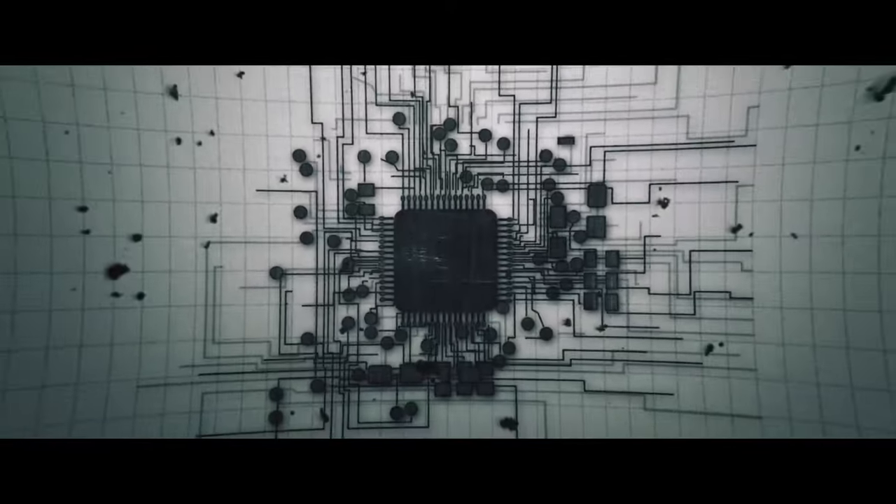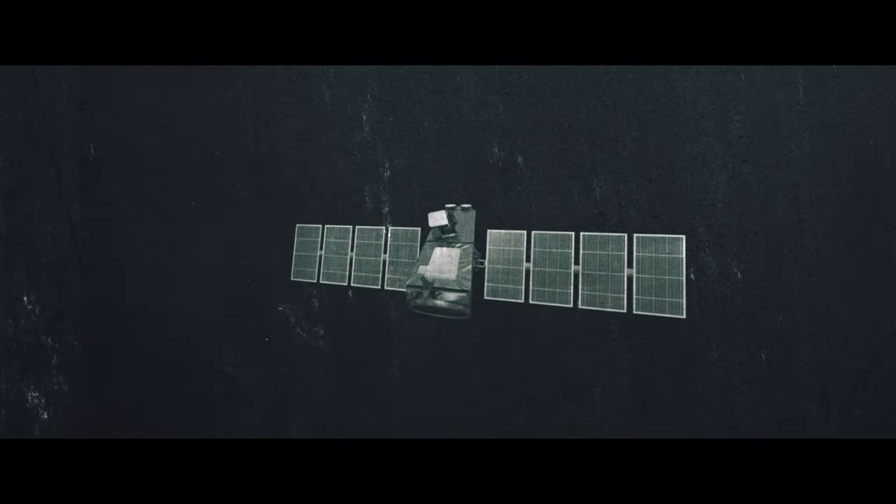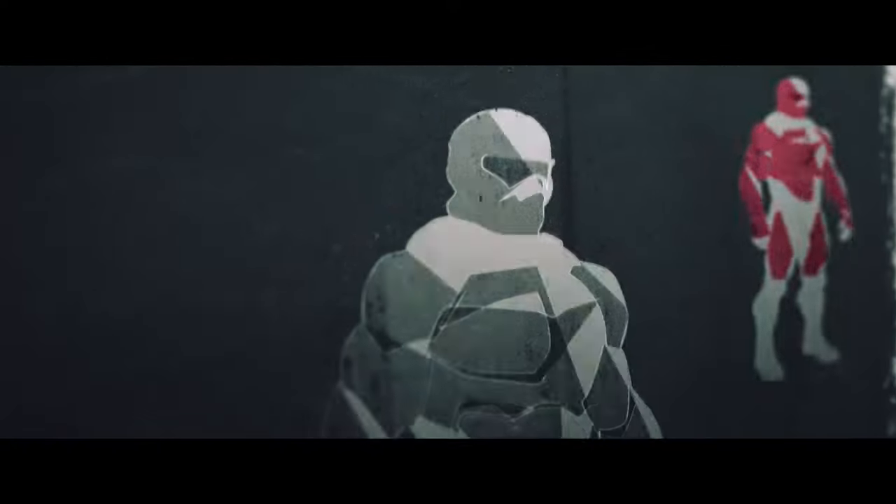Graphene is used in the manufacture of thin, flexible, yet durable display screens, electrical circuits, and solar cells, as well as innovation in military applications like armor,